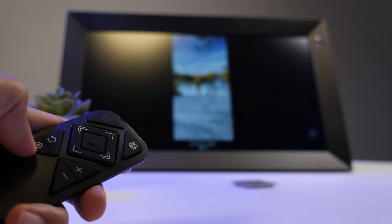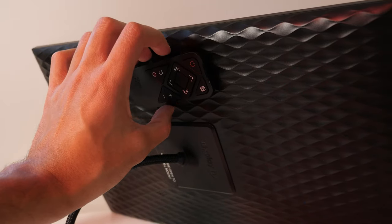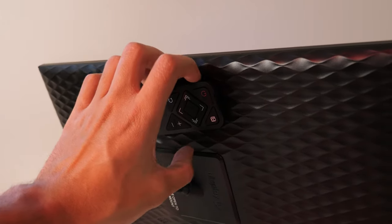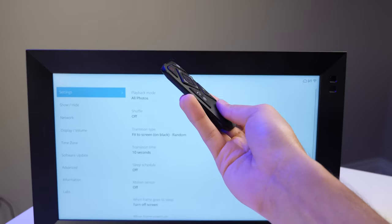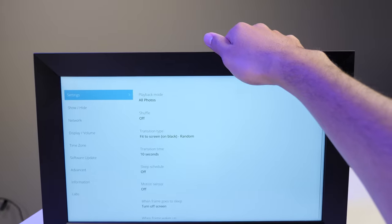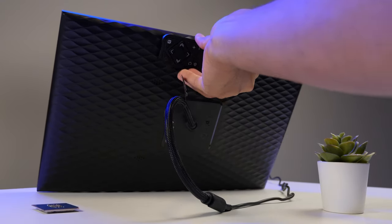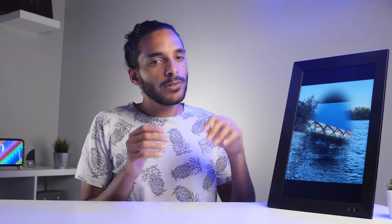The Nixplay comes with a remote control that you can use to change the picture or access the settings menu. They also included a magnet on the back of the remote so you can keep it on the back of the actual unit for safe keeping. The remote is hidden from view when not in use, and you can always know where it is — great for grandma or grandpa who might lose the remote.